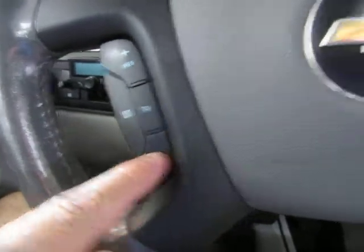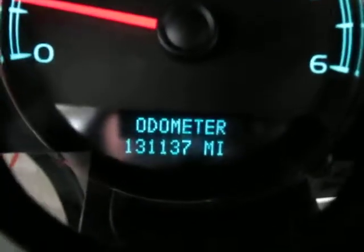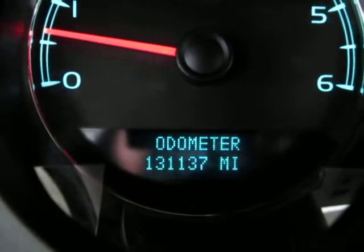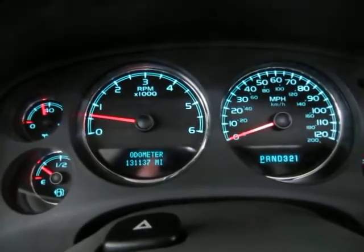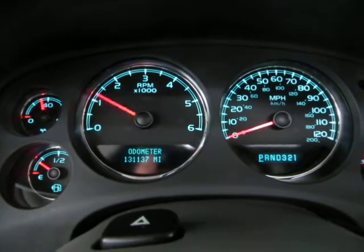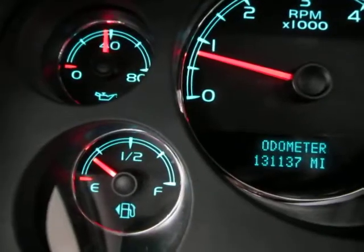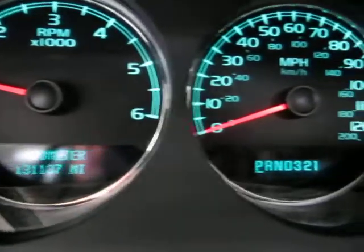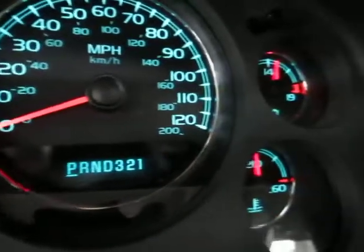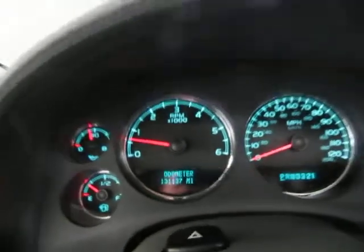The vehicle has 131,137 miles. The car is running right now — the engine is a 5.3-liter V8. I'm showing you this just so you can see that the car is running and handling perfectly, with no check engine light, no airbag light, no service engine soon, no maintenance due — nothing like that. Everything is running and working perfectly.